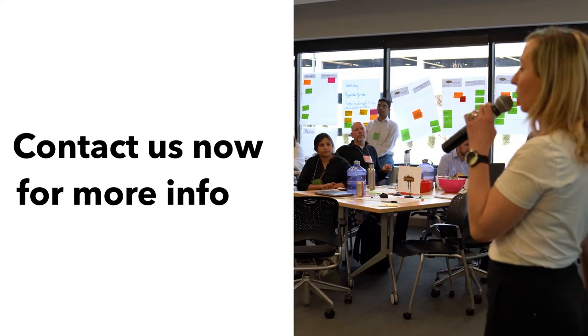Are you ready to be an effective leader who can align architecture with business value and drive continuous flow? Register for a class today.